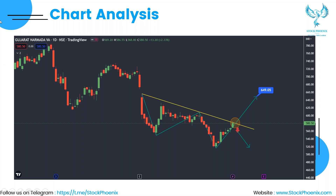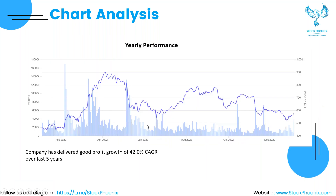Before taking any decision, be cautious and keep the stock in your watch list and start observing. The company has delivered good profit growth of 42.0% CAGR over the last five years.